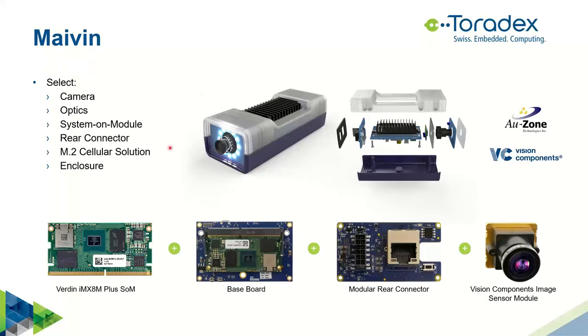Of course, you can also use Maven — which you used in your proof of concept — in the development phase. Because it's built modular, you can customize it for your use case. You can select your camera — it comes with a Sony sensor but you can change resolution or sensitivity. You can change optics for wider or narrower field of view, swap the system-on-module for any Verdin module, customize the rear connector for waterproof connections, add a modem via the M.2 slot, and customize the enclosure.